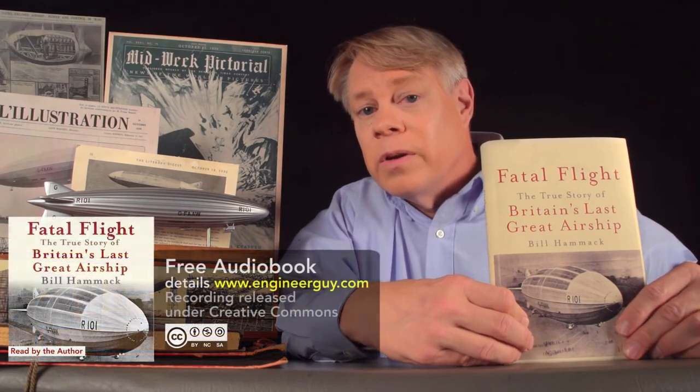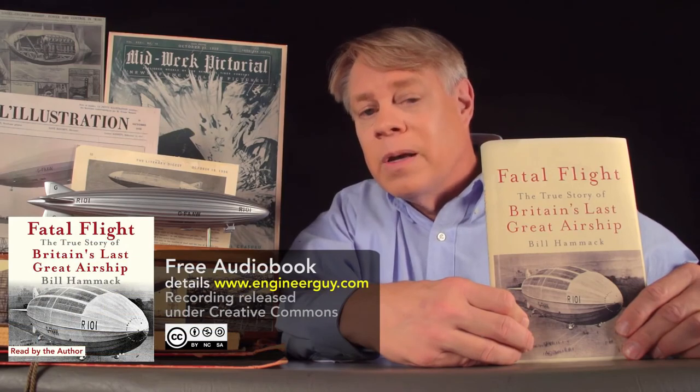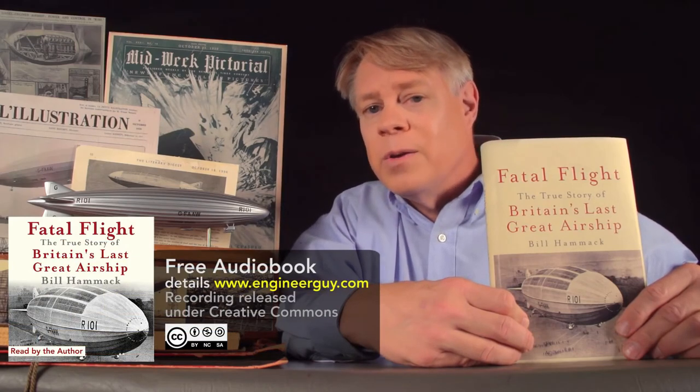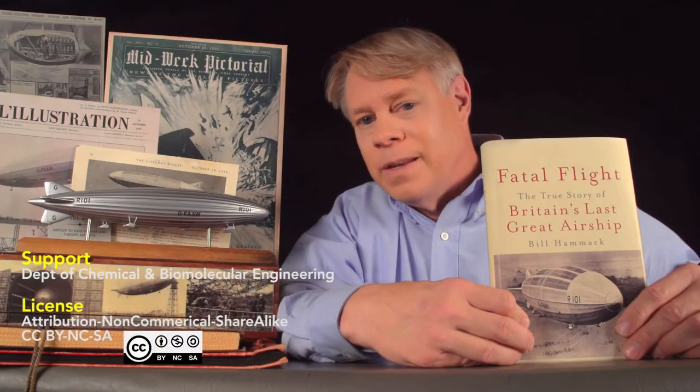If you'd like to learn more, you can read my book Fatal Flight: The True Story of Britain's Last Great Airship. You can listen for free to the complete audiobook — details at engineerguy.com/airship — or you can listen right here on YouTube; I've listed the link in the end card. I'm Bill Hammack, The Engineer Guy.